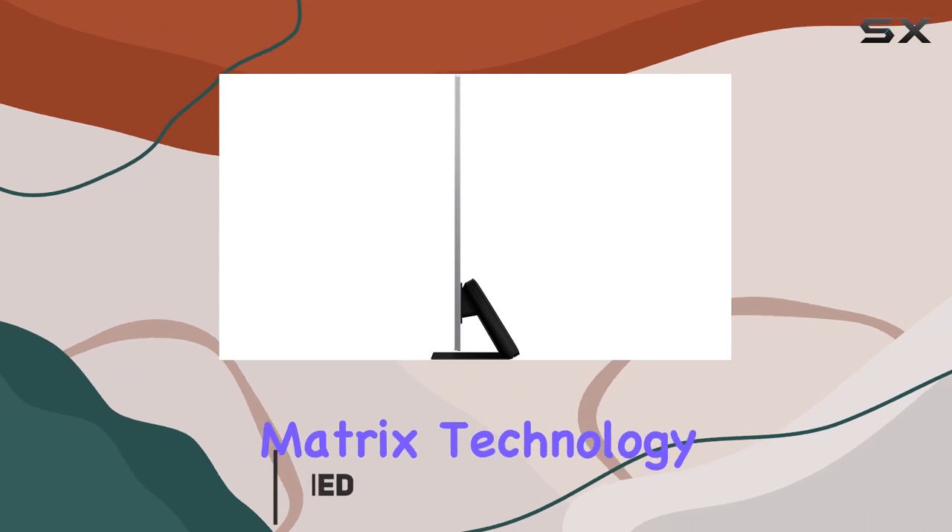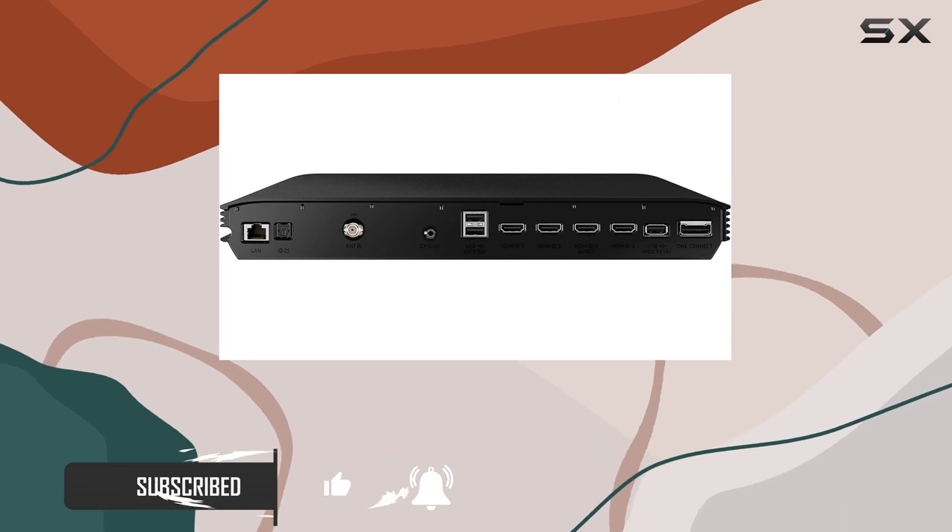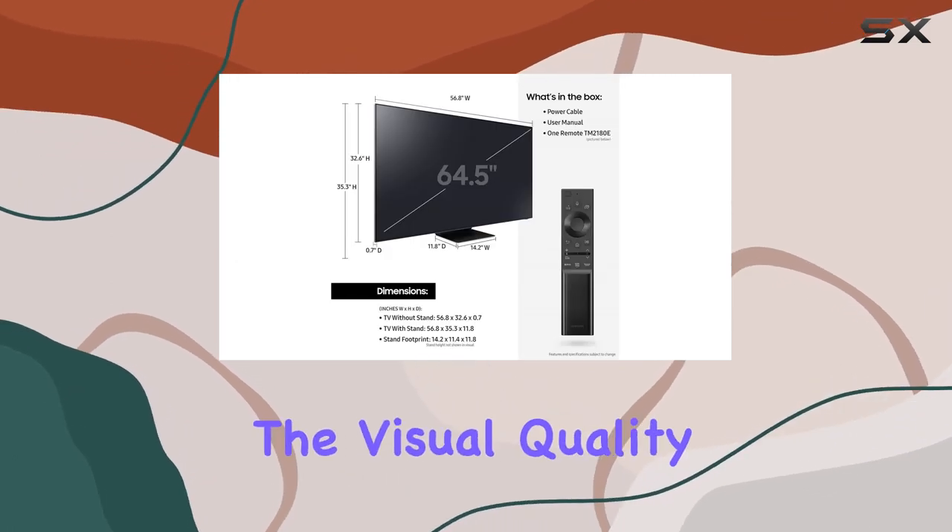With Quantum Matrix technology and mini-LED, this TV boasts a brilliantly intense picture, thanks to tiny hyper-focus light cells that elevate the visual quality.